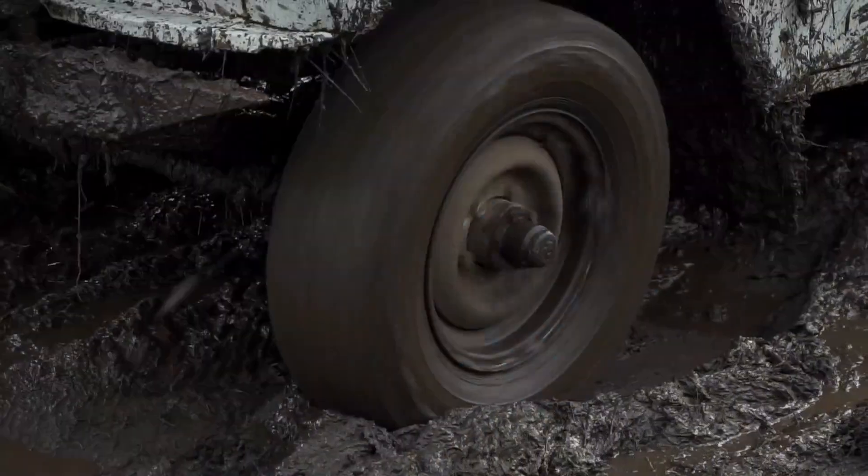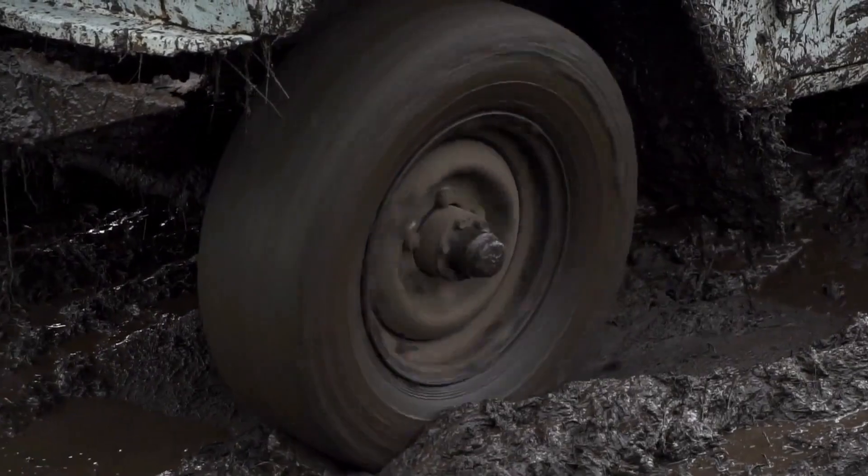Getting there is difficult even with a high-clearance four-wheel drive vehicle, and may require hiking the last portion.